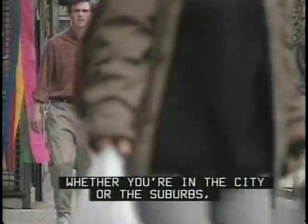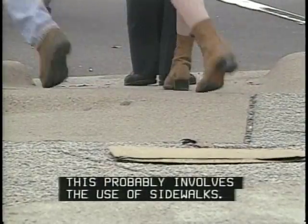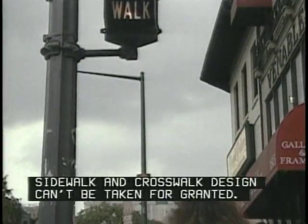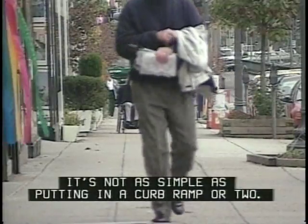Almost everyone becomes a pedestrian at some point during the day. Whether you're in the city or the suburbs, this probably involves the use of sidewalks — pretty routine stuff. But for people in wheelchairs, sidewalk and crosswalk design can't be taken for granted. It's not as simple as putting in a curb ramp or two.